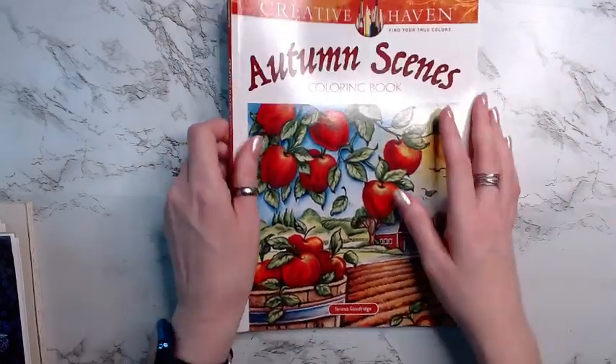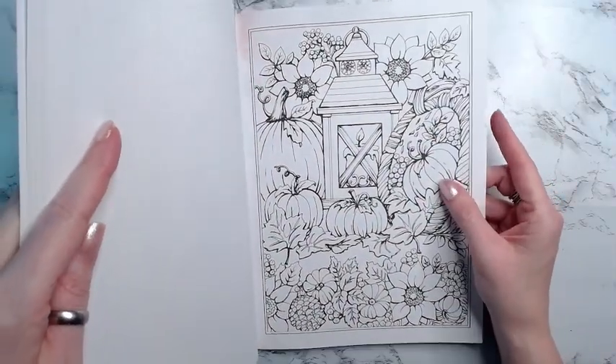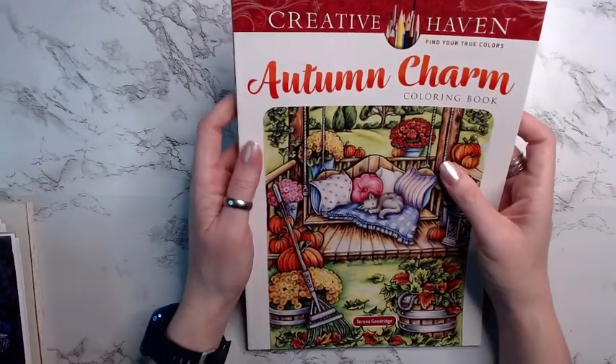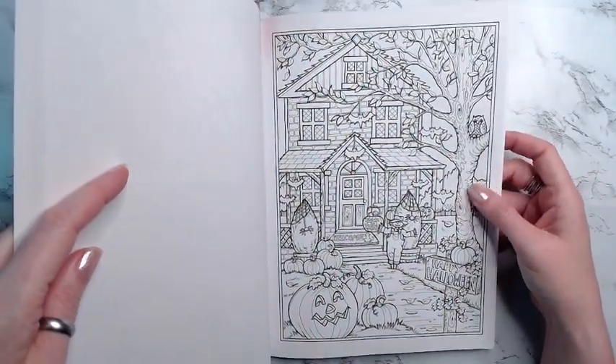Then I have Autumn Scenes and for this one I have this page picked out. This one's by Theresa Goodridge. Then I have another one by Theresa Goodridge — Autumn Charm — this is her new one, and I have this page picked out in here.